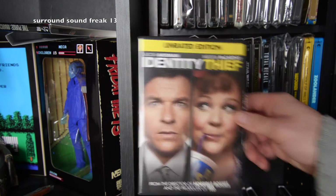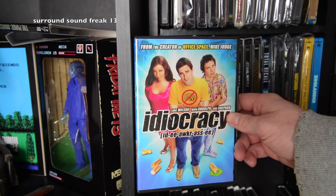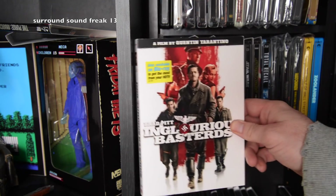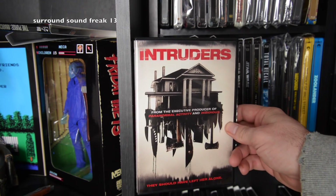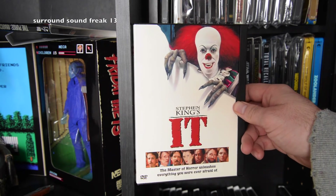Identity Thief — great movie. Idiocracy — love that movie. Inglourious Basterds — I need to get that on Blu-ray as well. The Internship. Intruders — the movie wasn't that bad actually. It. And that'll do it for this video — just for today, that is. This is not the whole shelf, but as I said, I'll do J through Z and the bottom shelf in the next video.